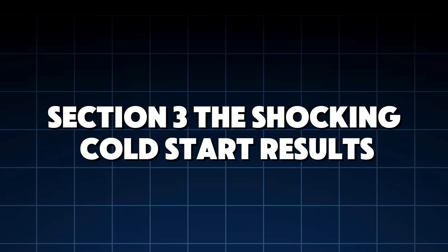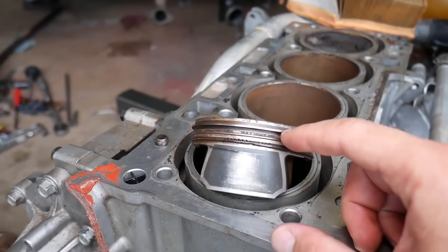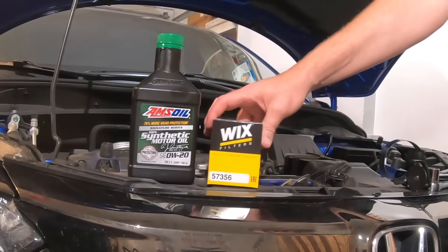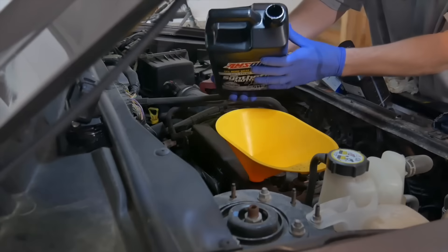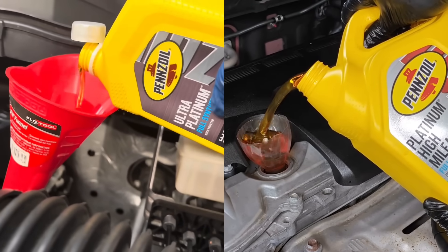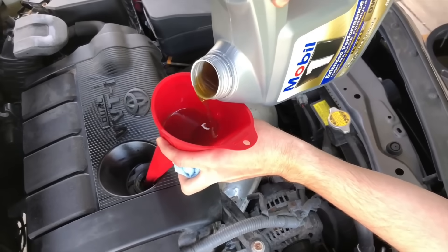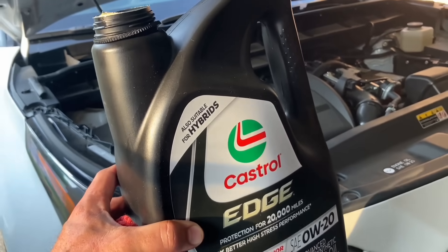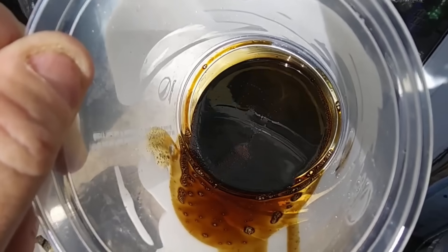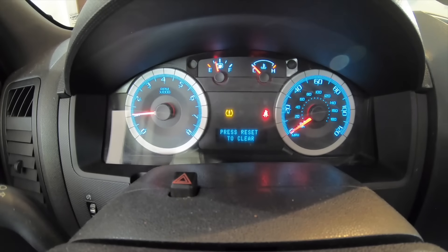Section 3: The shocking cold start results. Cold starts account for 70% of engine wear according to SAE research. Best performers: Amsoil Signature Series and Liqui Moly Leichtlauf — both maintained strong hydrodynamic film and low wear metals. Middle performers: Valvoline Advanced and Pennzoil Ultra Platinum — good performance with minor early-cycle wear. Worst performers: Castrol Edge and Mobil 1 Extended Performance. Castrol had film collapse at 32°F, and Mobil 1 surprisingly showed higher iron wear at cold start than expected. Keep watching — it gets even more surprising.